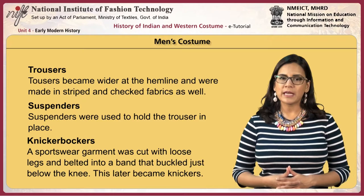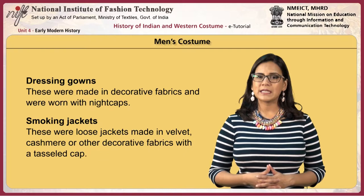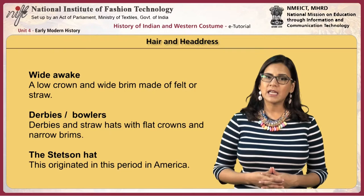Knickerbockers, a sportswear garment, were cut with loose legs and belted into a band that buckled just below the knee, later becoming knickers. Dressing gowns were made in decorative fabrics and worn with nightcaps. Smoking jackets were loose jackets made in velvet, cashmere or other decorative fabrics with a tasseled cap. For outdoors, the Chesterfield frock overcoat, Inverness cape and Raglan cape were worn.